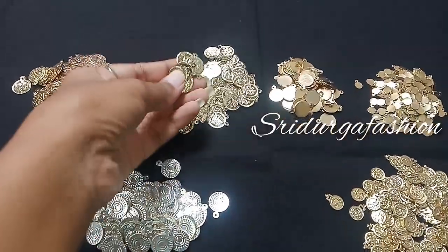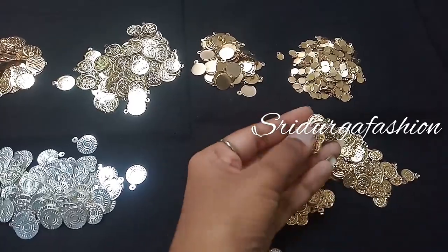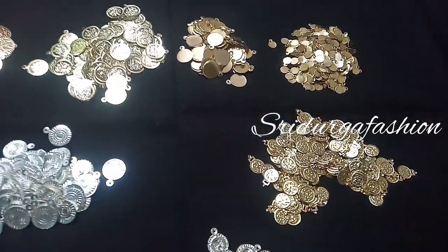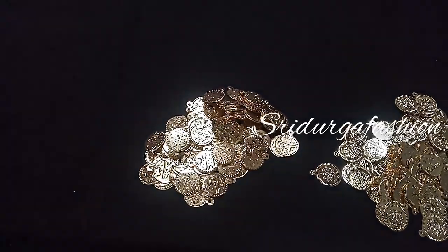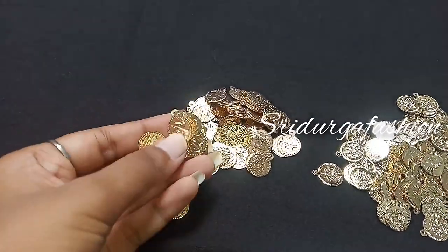If you look at the coins, we have a lot of gold. We have two Lakshmi coins and we also share a Muslim coin. We have had a lot of response and demand for the Muslim coin.